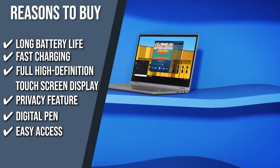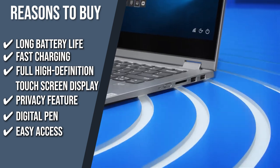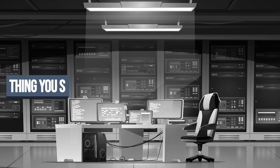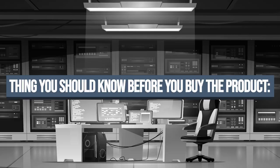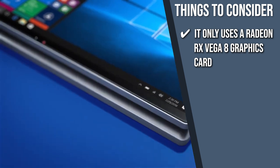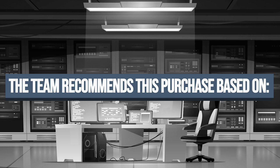Say goodbye to passwords with Windows Hello. You can now use facial recognition or a fingerprint as a fast, secure, and password-free way to unlock your PC. Keeping all of that in mind, the thing you should know before you buy the product is it only uses a Radeon RX Vega 8 graphics card which limits you to casual gaming. The trusted Shopping Guy team recommends this for white-collar workers who need a lightweight, durable system for business meetings and cross-country flights.